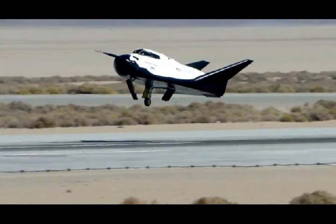Dream Chaser could become a nightmare for Northrop Grumman and SpaceX.